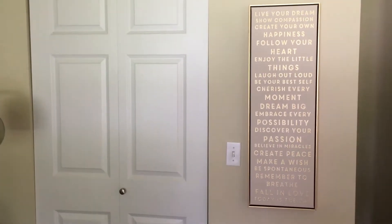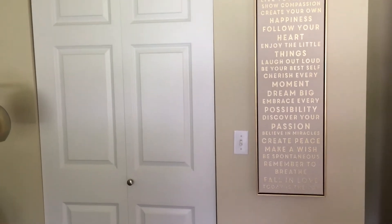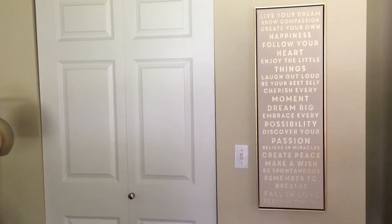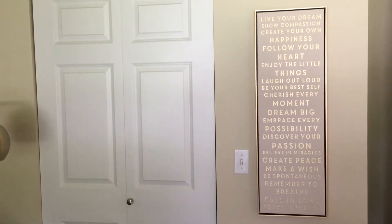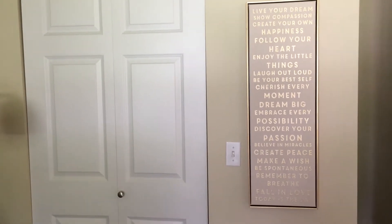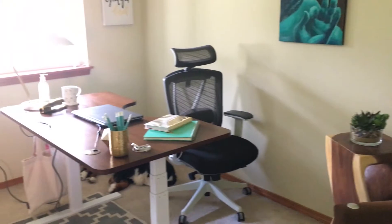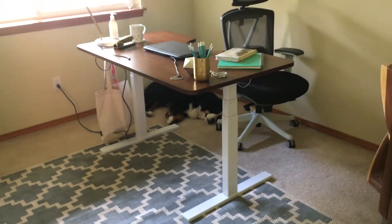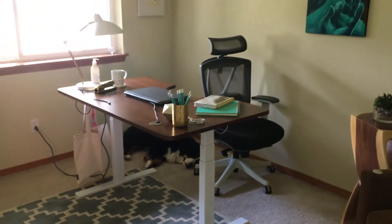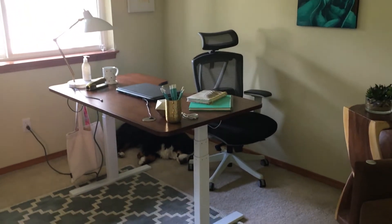I'm thinking of getting some gold plated knobs for the closet and the light covers — I just haven't had a chance to do it yet. I love sitting at my desk and seeing these phrases on the wall, especially if I feel tired or unmotivated — one of those phrases always catches me and is just inspiring. There's Fergie, always laying there, always with me.